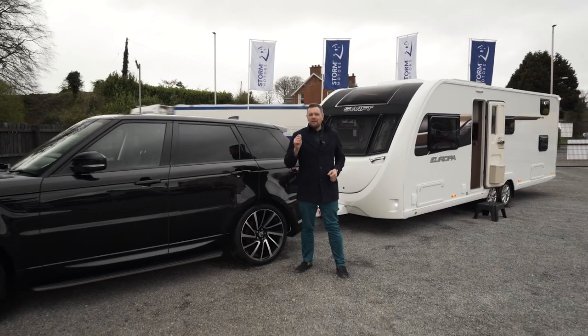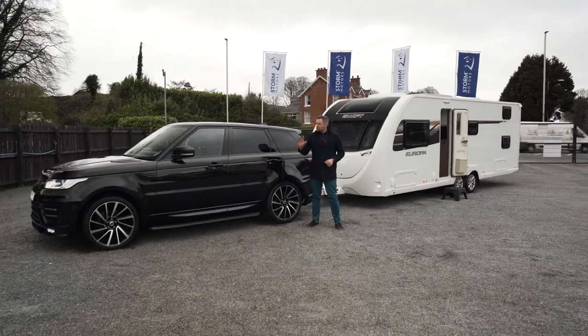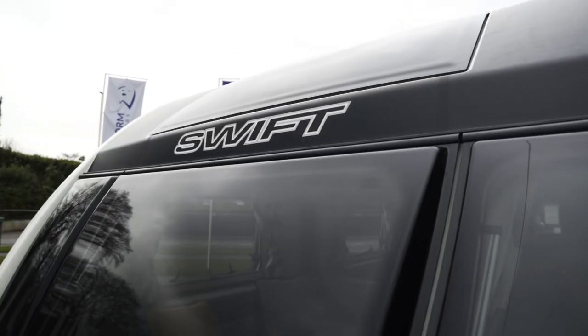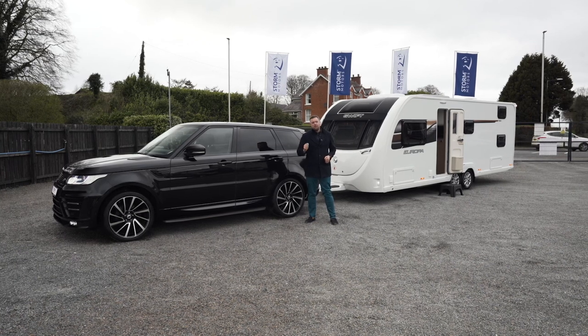You could win two amazing prizes for only one ticket — a luxury SUV and caravan combo. This beautiful, fully-kitted Range Rover Sport and this unbelievable, brand-spankin' new Swift Europa 6-berth caravan. Summer is just around the corner and you could win this unbelievable, life-changing prize for only £20.